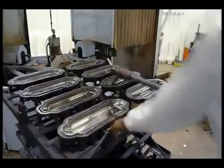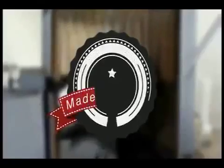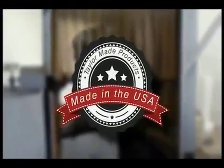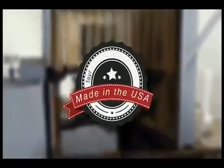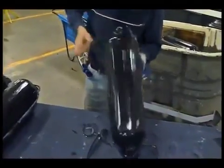We do not outsource any of our fender manufacturing process, and our fenders are made 100% in the USA. With more than 40 years of manufacturing fenders, you can be sure that you're getting a superior American-made fender.